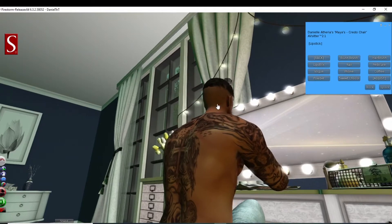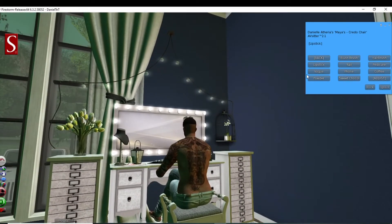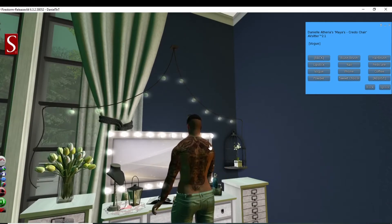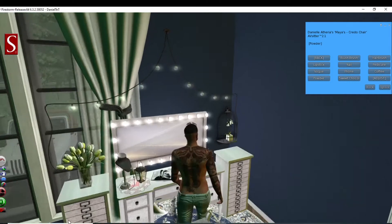I think I need some lipstick, guys. Oh, I'm so feminine right now. Oh god, how about Vogue? Oh gosh, totally. How about some powder? I have to powder, of course I powder. Oh, it's so incredible. Okay, enough of that.